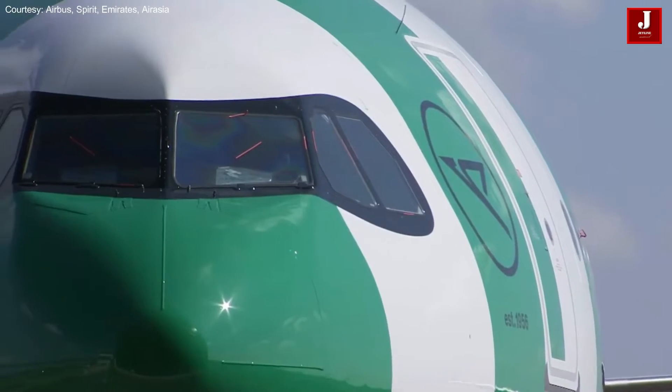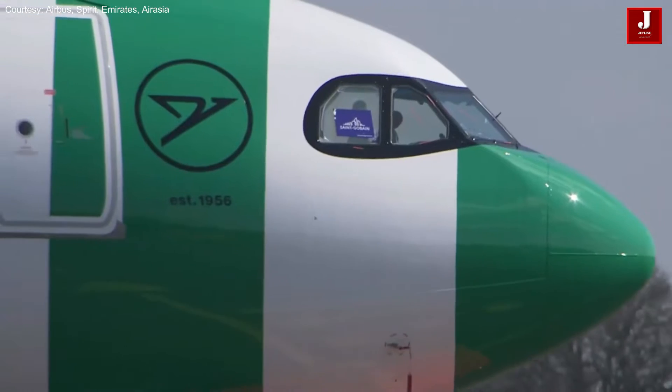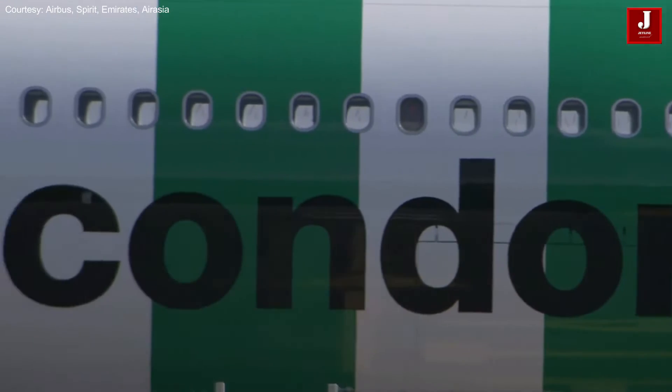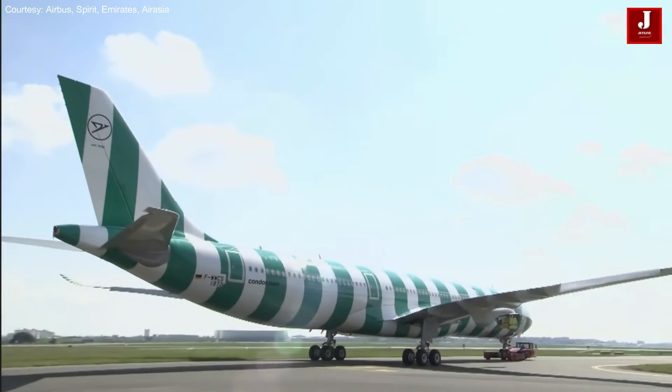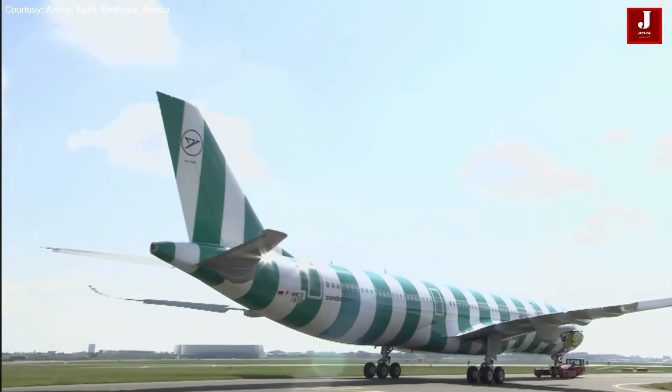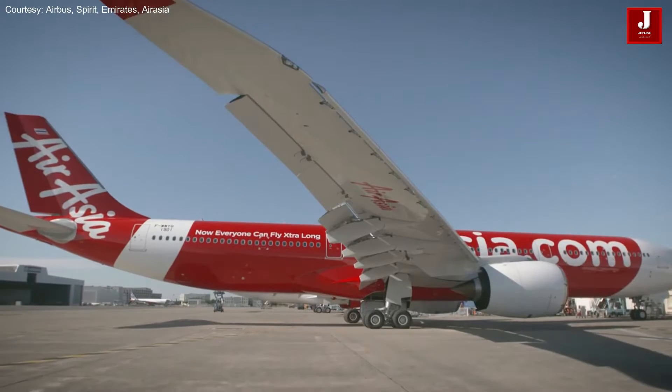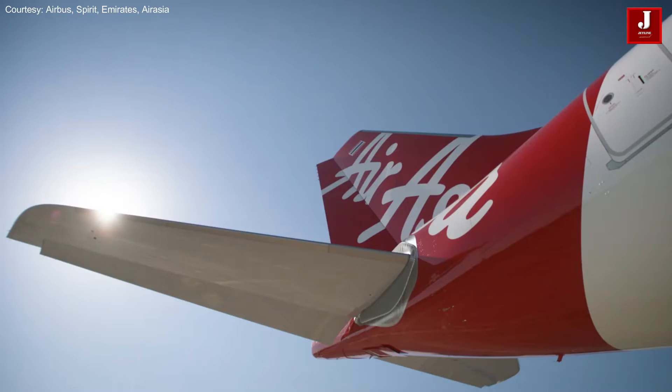For instance, the German-based Condor Airlines has a distinctive candystripe livery. Spirit Airlines' yellow livery also attracts long-distance airport audiences, and EasyJet's orange livery does the same. When it comes to AirAsia, their livery is almost all red, which makes them more attractive and visible from a distance.